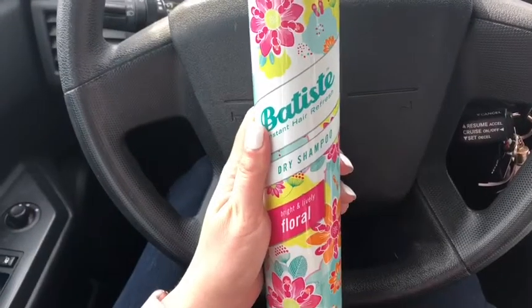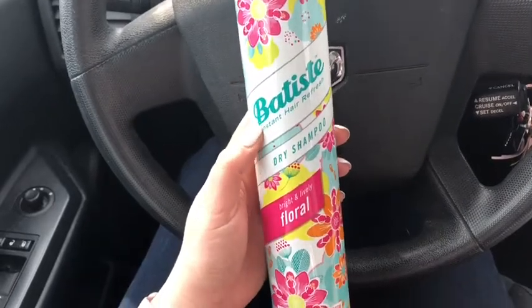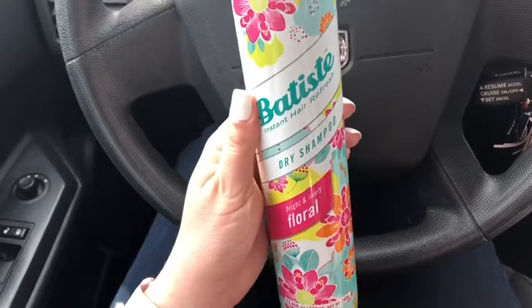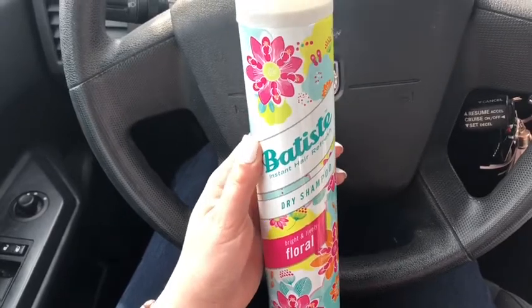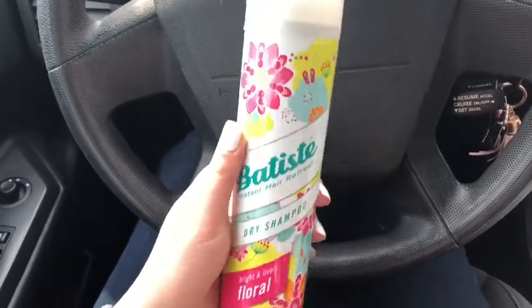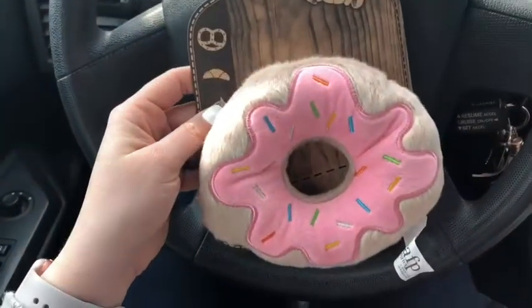Okay, so I just left TJ Maxx and I wanted to show you guys — I got this dry shampoo, it's by Batiste. This is my absolute favorite dry shampoo, it's awesome. It's around like eight dollars, and if you go anywhere else and get a smaller bottle it's the same price for not as much product, so I usually go to TJ Maxx to pick it up.